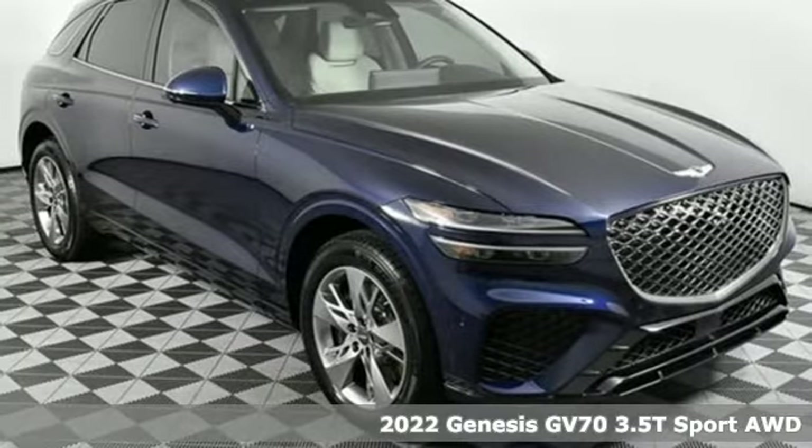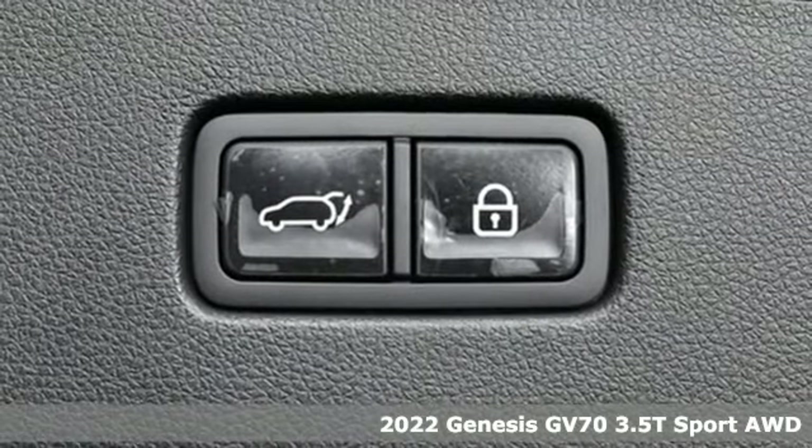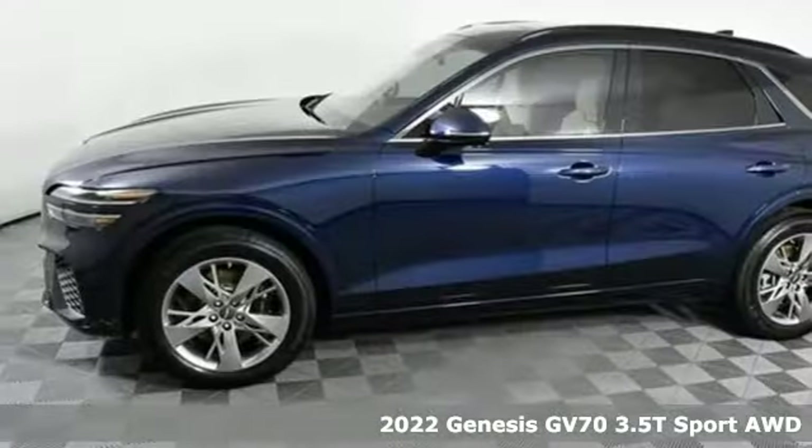Here's a new 2022 Genesis GV70. Athletic elegance, refined performance. This is Genesis.